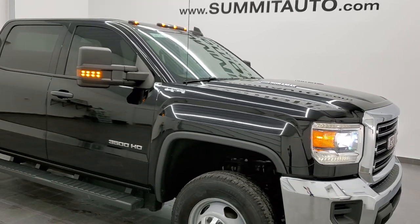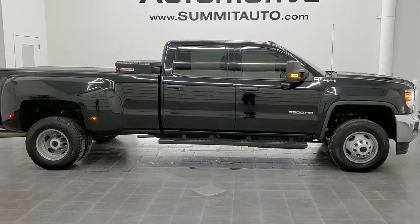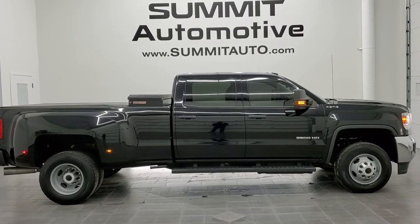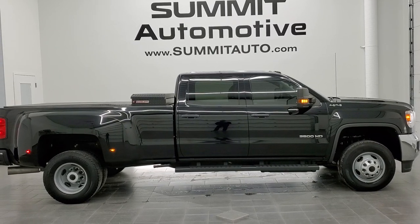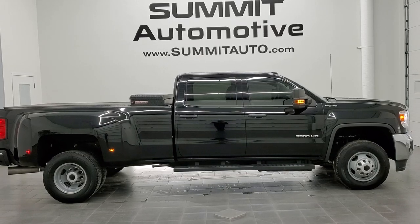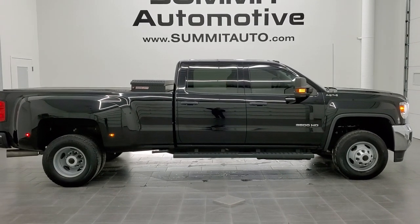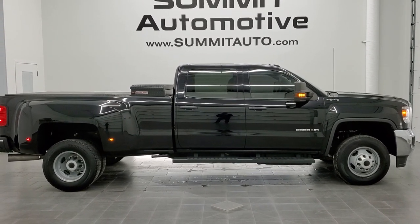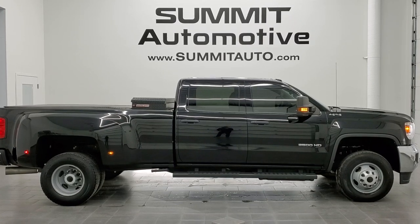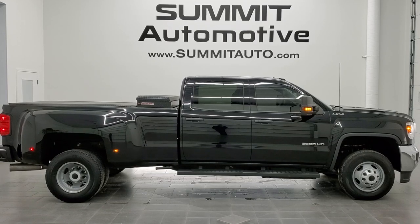I would highly recommend this 2016 GMC Sierra 3500 crew cab long box dually from a quality and condition standpoint. To see more pictures of this truck or one of our other 450 new and used cars, trucks, SUVs, minivans, and more, go to www.summitauto.com — full pictures and descriptions of every single vehicle from two locations. For more HD videos go to youtube.com/summitauto. Remember to like, subscribe, and share, and click the bell notifications for daily updates. We're super excited to help you with this ultra clean 2016 GMC Sierra 3500 crew cab long box diesel work truck SL package in onyx black clear coat. Thanks again for checking out the video.